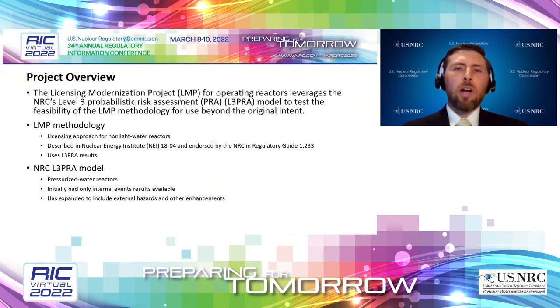The LMP approach uses risk metrics that come out of a Level 3 PRA model. The NRC has been working on developing a Level 3 PRA model for several years, so we thought this was a great opportunity to use those results to test the methodology and see what insights we can get. When we first started, the Level 3 model results available were for internal events only. Now that's expanded to include external events and other model enhancements, and throughout this presentation I'll discuss results from both.